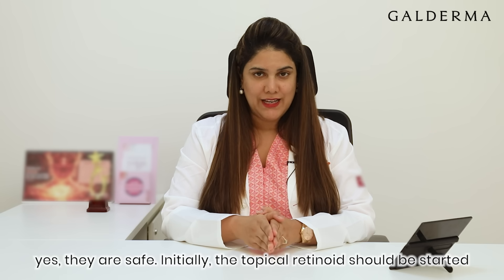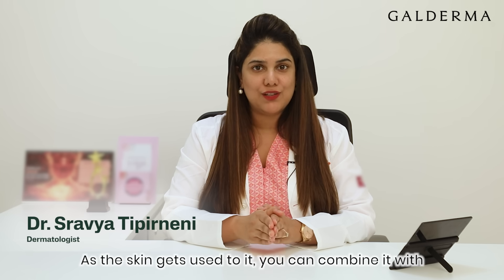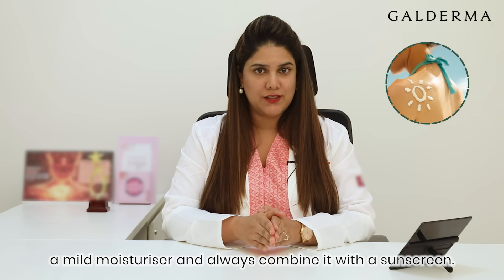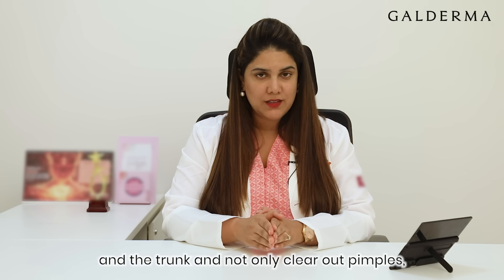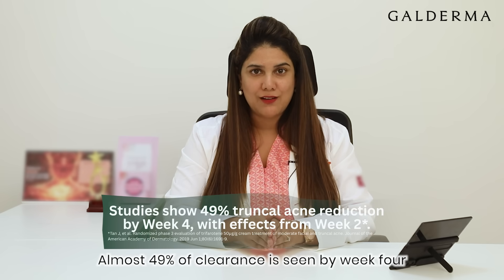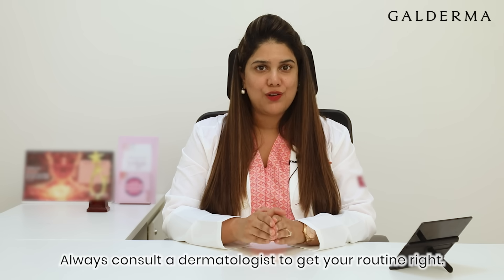Yes, they are safe. Initially, topical retinoids should be started only two to three times a week so that too much redness and peeling doesn't occur in the beginning. As the skin gets used to it, you can combine it with a mild moisturizer, and always combine it with a sunscreen. The newer generation of retinoids are formulated for the face and the trunk, and not only clear out pimples, but also the scarring and spots left behind efficiently. Almost 49% improvement in appearance is seen by week 4, and efficacy starts in week 2 itself.